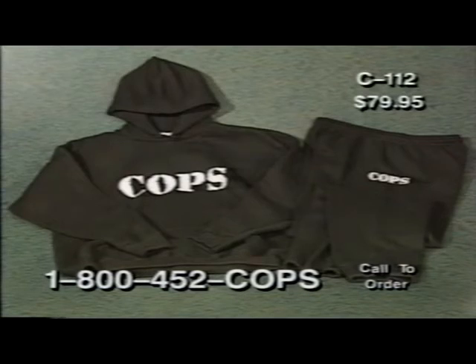Our COPS warm-up suit in black, item C1112, is a real heavyweight. It comes with a comfortable hooded sweatshirt and drawstring sweatpants, all for just $79.95. It's 50% cotton, made in the USA, and it would be a real felony to pass up this offer.